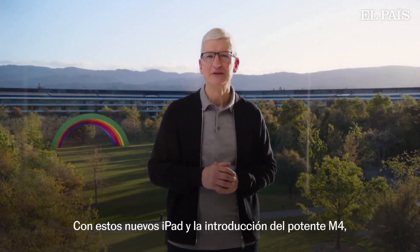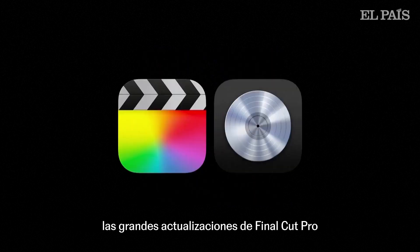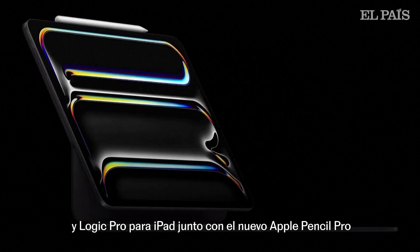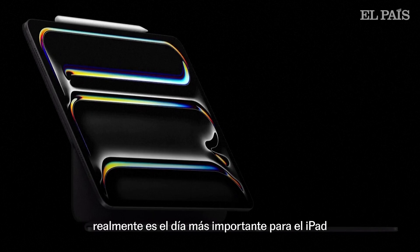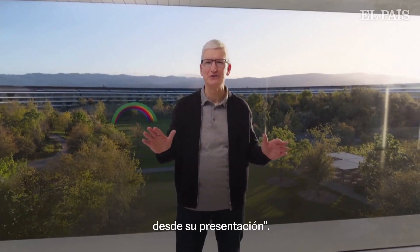With these new iPads and the introduction of the powerful M4 chip, the big upgrades to Final Cut Pro and Logic Pro for iPad, along with the new Apple Pencil Pro and new Magic Keyboard, it truly is the biggest day for iPad since its introduction. Thank you for joining us.